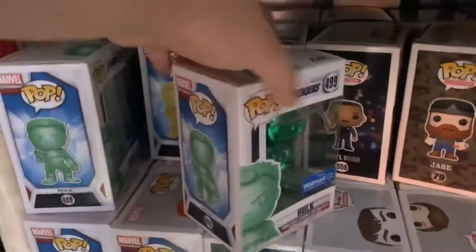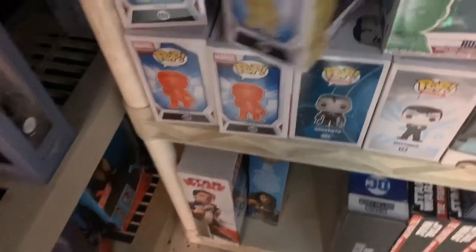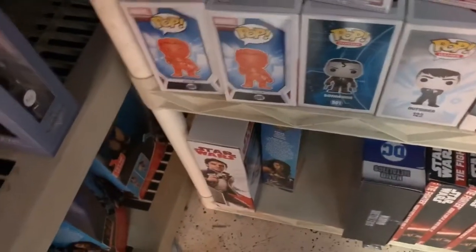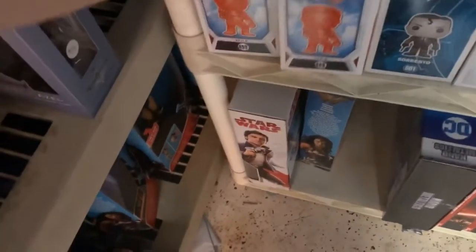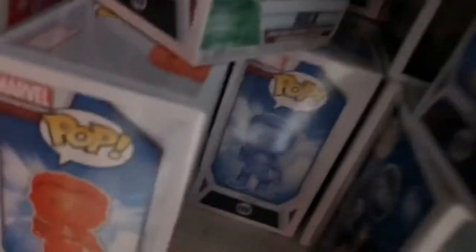We've got some cool little ones here — the Hulk in different colors. I got him in yellow, got him in green, even in red, and I even have the blue one, the orange one, and the purple one back there as well. I think these are doing all right.